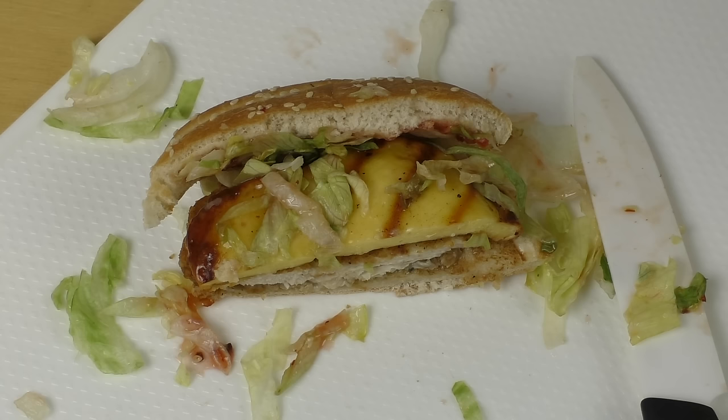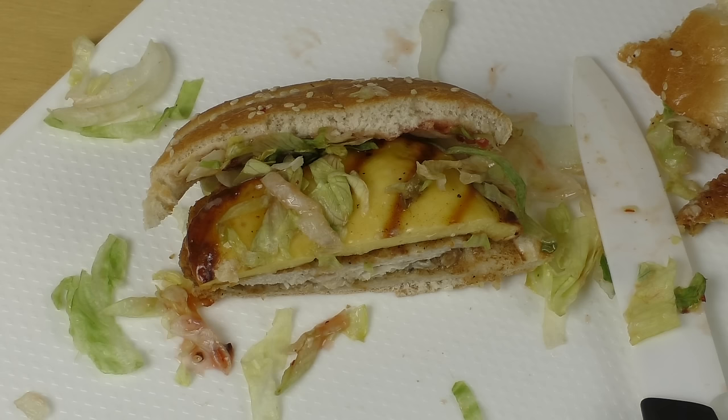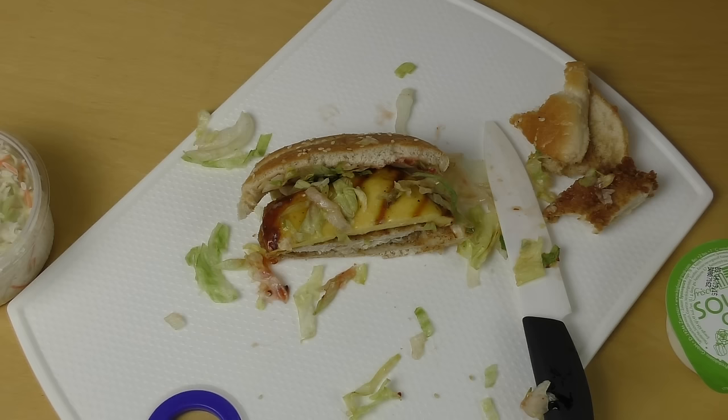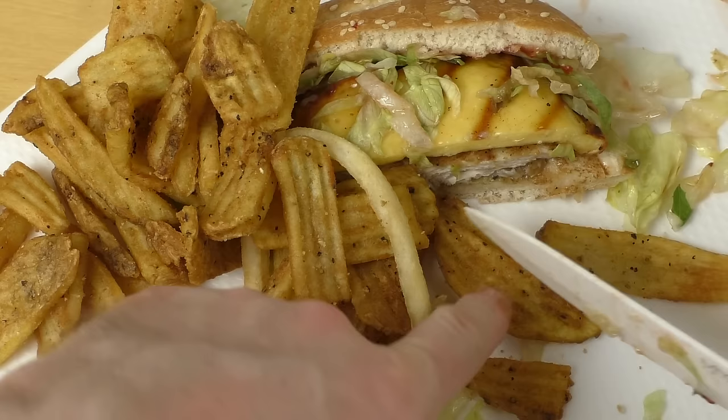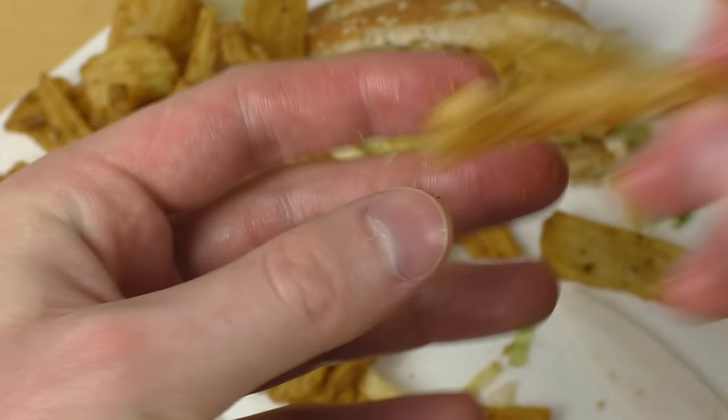Awesome food! Okay, now the potatoes — here we go. They also gave me some french fries. These are sort of chip style. Let's cut it — I always cut stuff. Some seem crunchy, some are softer.